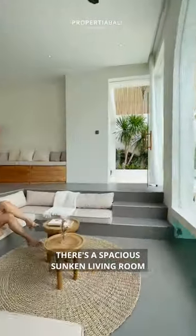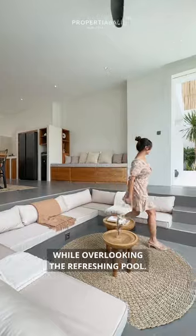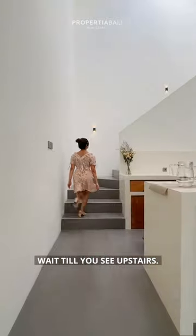There's a spacious sunken living room connecting to the dining area while overlooking the refreshing pool. Wait till you see upstairs.